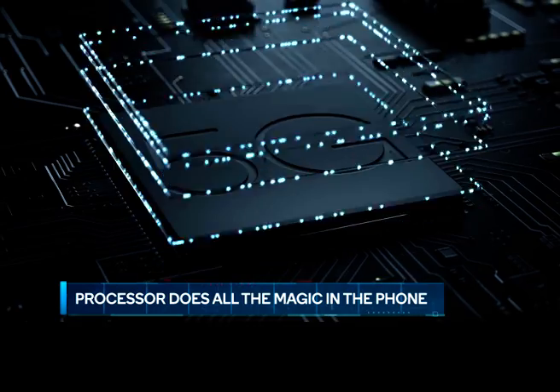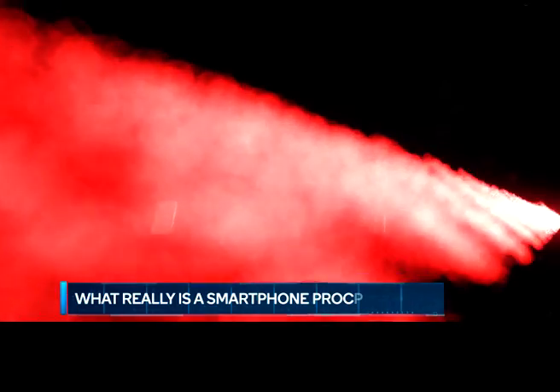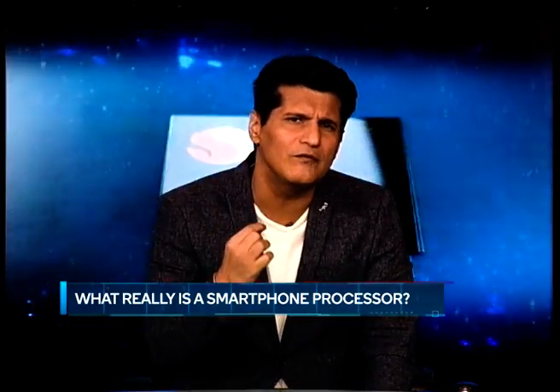It's of course the processor inside the smartphone that does it all. But what is this processor we keep talking about? What does it really look like — it's there deep inside your phone. What does it contain? How is it actually built? Just how small is this marvel of engineering?